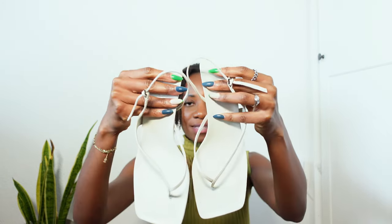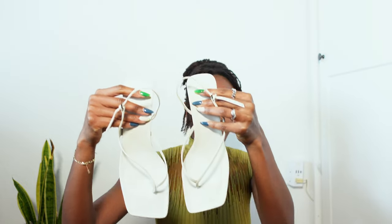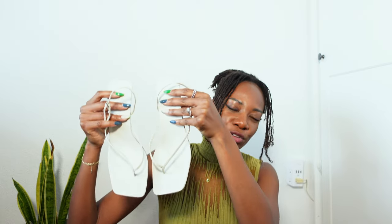The first ones are these Row sandals. I believe these are the Row Constant heeled thong sandals — I'll double check based on my order. I got these from Selfridges. They are the closest leather thong heeled sandals.